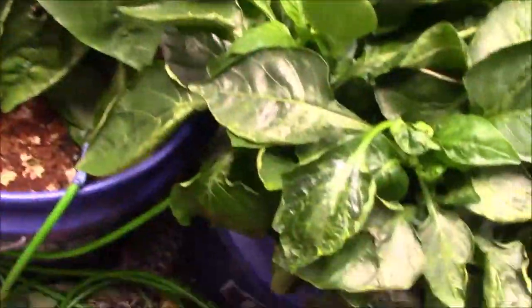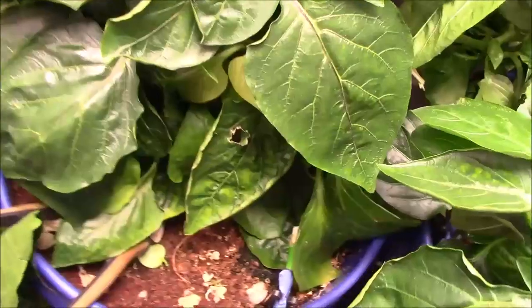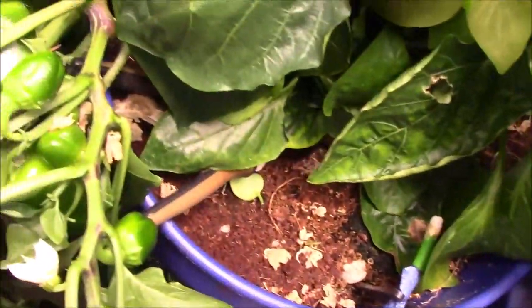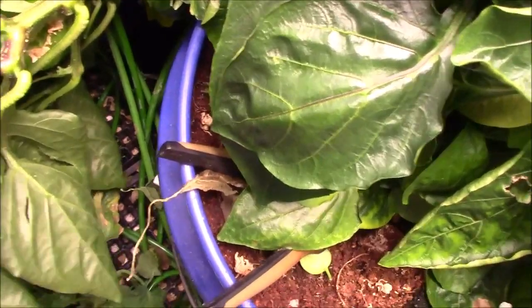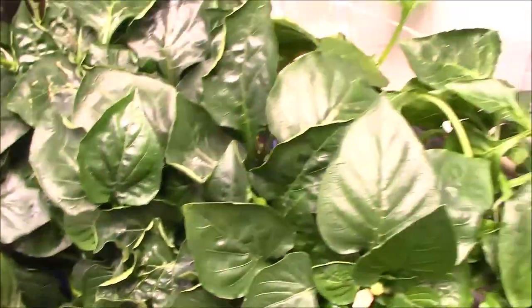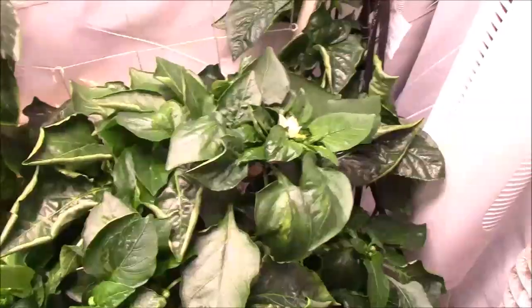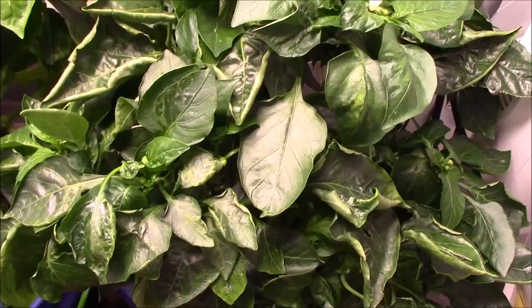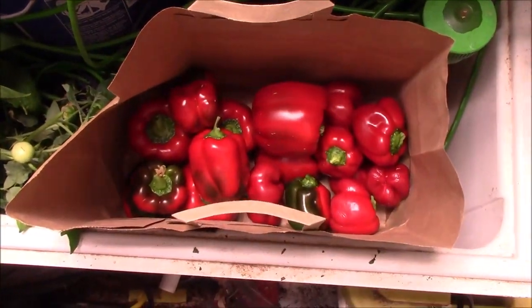Here's a branch from one of my pepper plants, and you can see there's a lot of peppers on this branch in all different sizes. I went through my pepper plants and picked a big shopping bag full of peppers and gave them away, and I have this bag here that I just picked today.